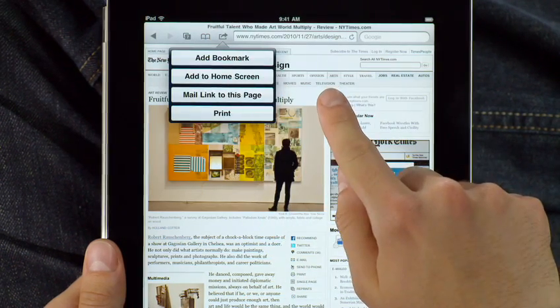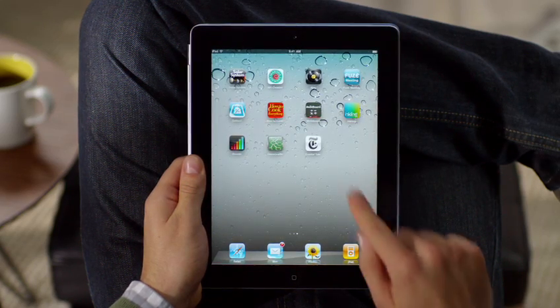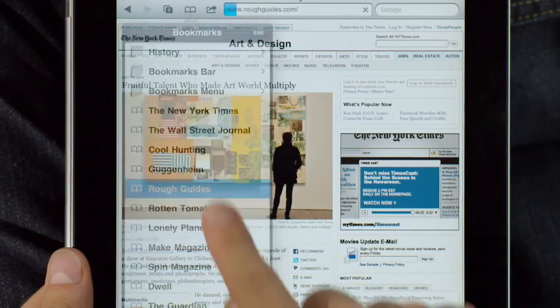Tap the plus to add a bookmark of the page you're on, or easily add any page directly to your home screen so it's easy to get to all of your favorite sites later on with just a tap. To see all your bookmarks just tap the bookmarks icon and select the one you want.